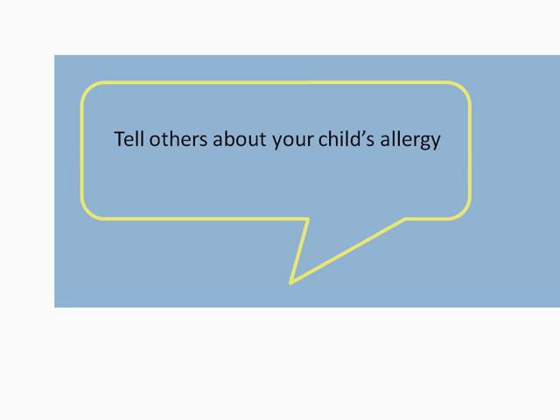Tell others about your child's allergy so they are aware and able to assist you with reducing the risk. Explain the risk of contaminating food. You may not feel comfortable with someone else preparing food for your child, and that's understandable. Just remember to always have safe snacks available for your child, especially when visiting friends or family members.